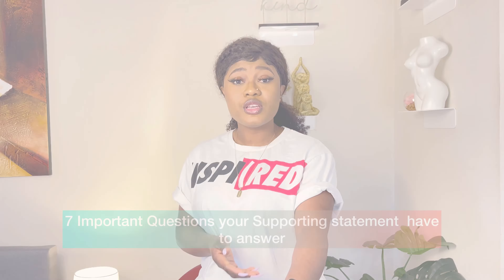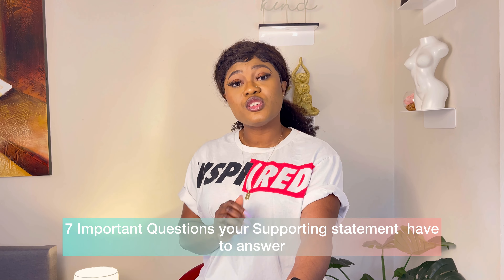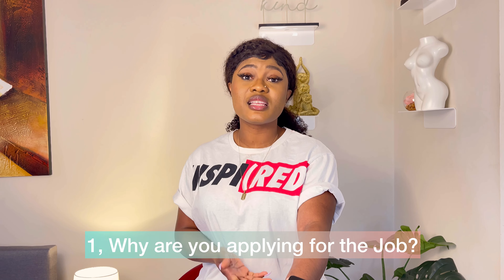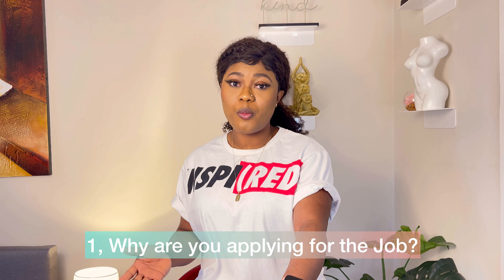It has to be specific to that application — the role you're applying for, the position, or the specialty. I've come up with seven questions that your supporting statement needs to answer. If your supporting statement does not answer these questions, you may need to review it.